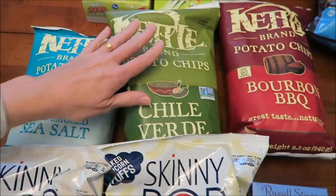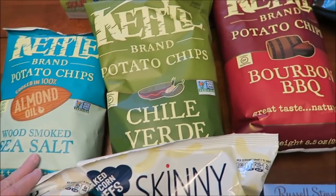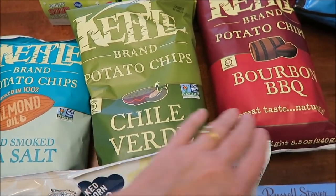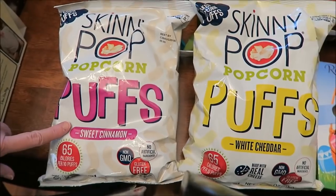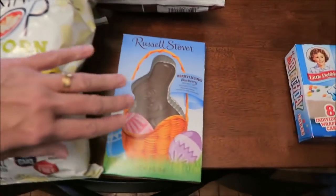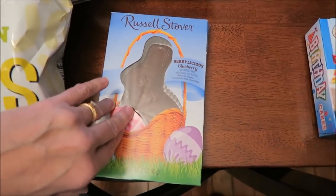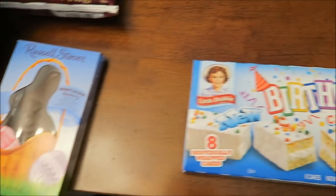We bought the Carnival Pops which have circus peanuts, cotton candy, pink lemonade, and caramel apple. We found three Kettle Brand potato chip flavors we've never tried: wood smoked sea salt cooked in almond oil, chili verde, and bourbon barbecue. I bought Skinny Pop popcorn puffs in sweet cinnamon and white cheddar, and finally the Russell Stover blueberry bunny — they finally got their shipment in in our area.